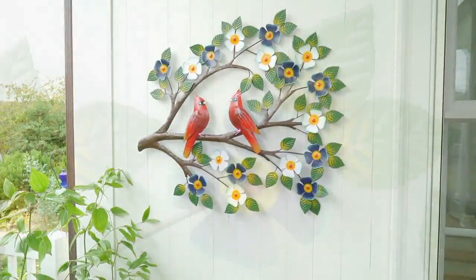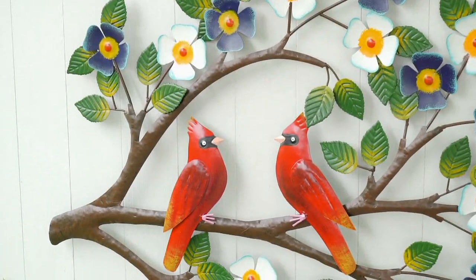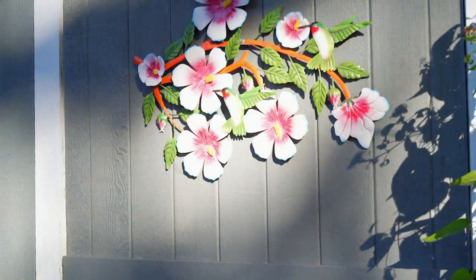Plow and Hearth — since 1980, quality, beauty, accent pieces for your home and garden. In particular, what they've done here is a birds on a branch — beautiful wall art available in the cardinal, the dove, or the hummingbird.